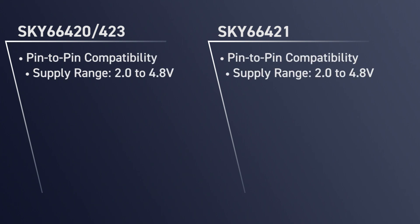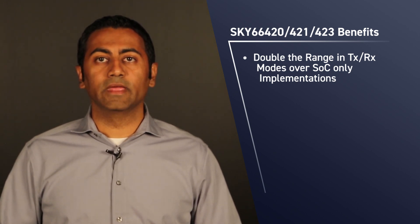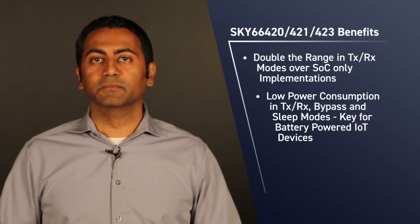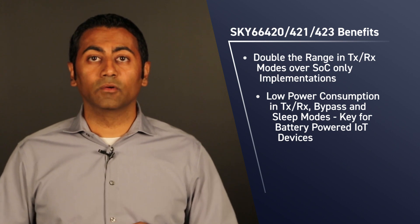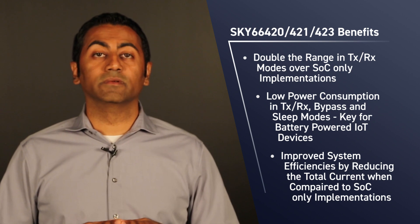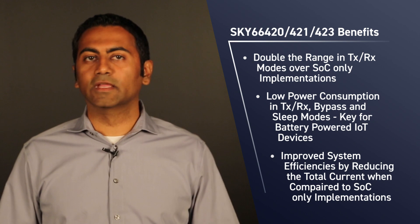All three devices are pin-to-pin compatible and operate from a flexible 2.0 to 4.8 volt supply range. Key benefits include: first, significant range extension over SOC only implementations, more than doubling the range in both transmit and receive modes. Second, low power consumption not only when transmitting at full 27 dBm output power, but also in bypass and sleep modes — a key benefit for battery powered IoT devices. And third, improved system efficiencies by reducing total current consumption when compared to SOC only implementations for a given output power.